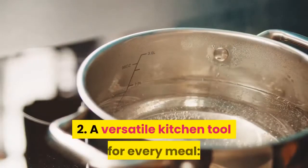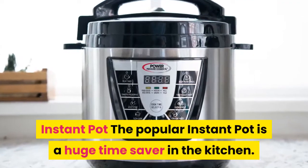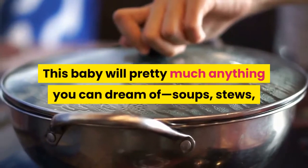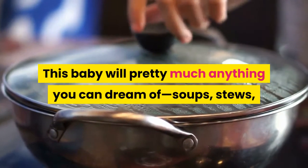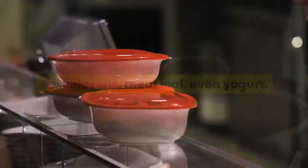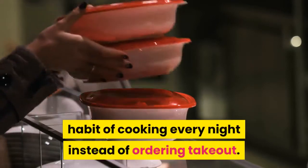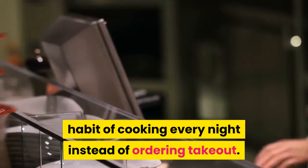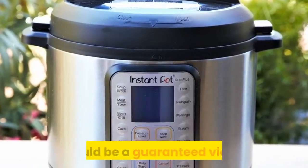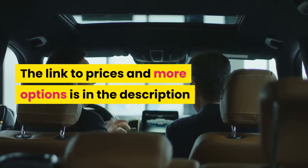2. A versatile kitchen tool for every meal: the Instant Pot. The popular Instant Pot is a huge time saver in the kitchen. This baby will cook pretty much anything you can dream of — soups, stews, full chickens, meatloaf, even yogurt. The super popular cooking device can help you get into the habit of cooking every night instead of ordering takeout. If the Instant Pot was running for election in 2020, it would be a guaranteed victory. The link to prices and more options is in the description.